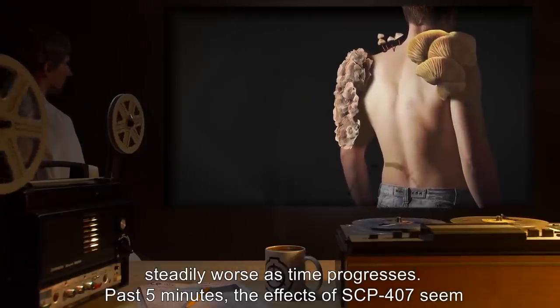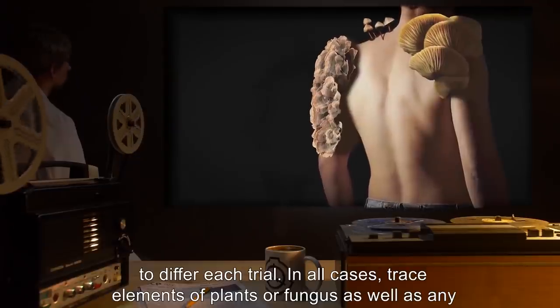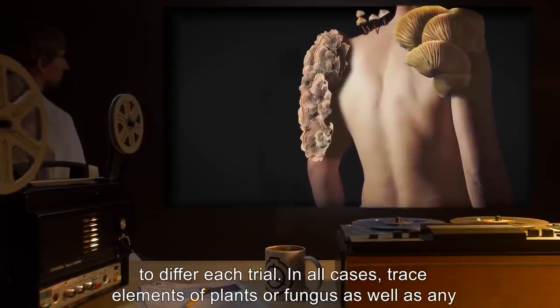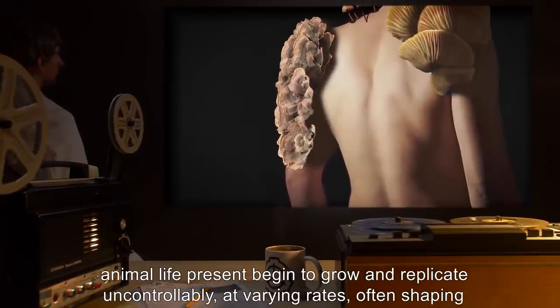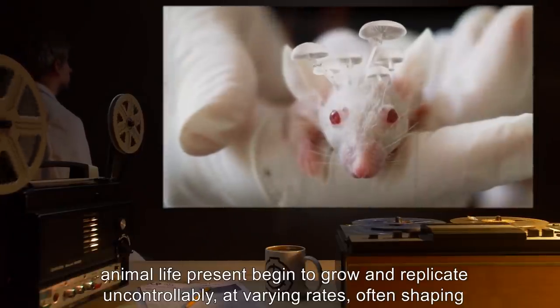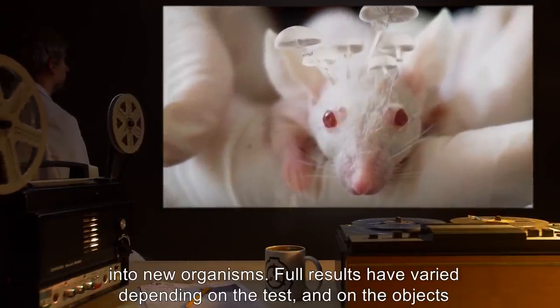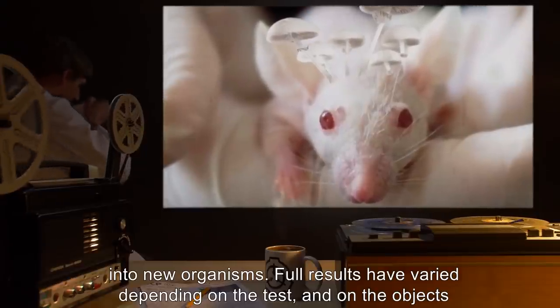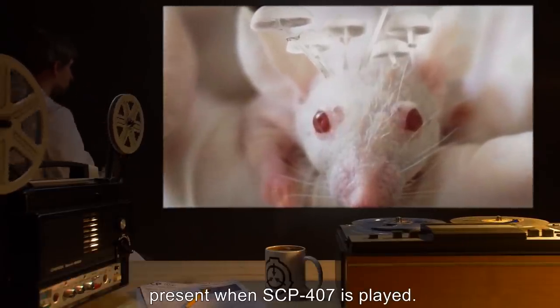Past five minutes, the effects of SCP-407 seem to differ each trial. In all cases, trace elements of plants or fungus, as well as any animal life present, begin to grow and replicate uncontrollably at varying rates, often shaping into new organisms. Full results have varied depending on the test and on the objects present when SCP-407 is played.